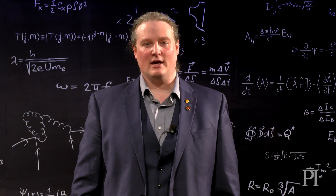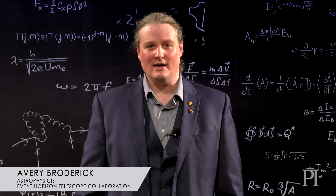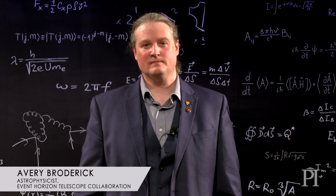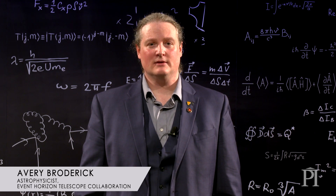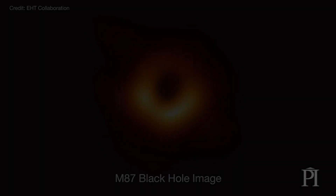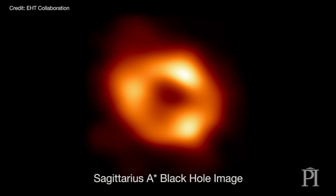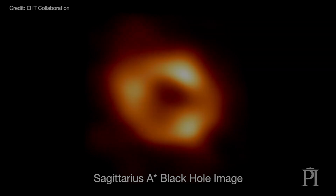Sag A* is now the second black hole for which the Event Horizon Telescope has been able to resolve the event horizon — that point of no return. Coupled with M87, this really forms an odd couple, a couple of extremes. M87 is a six and a half billion solar mass black hole in an extreme environment, a very massive galaxy, launching light-speed outflows. Sag A*, by comparison, is really the black hole next door — a black hole that's common in the universe, at the hearts of typical galaxies.